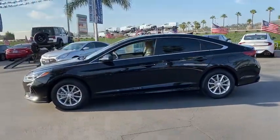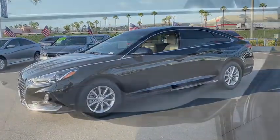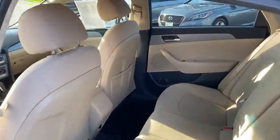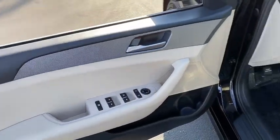Here are some of this vehicle's great options: Traction Control, Anti-Lock Braking System, Bluetooth Wireless Data Hands-Free Phone, Power Steering, Aluminum Wheels, Cruise Control, AM-FM Stereo Radio, Rear Defrost, Front Wheel Drive.